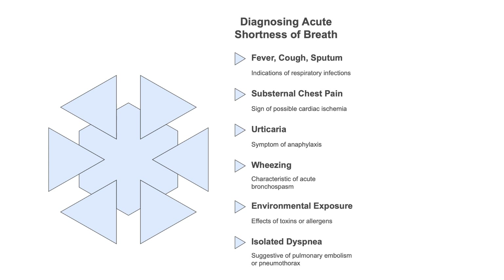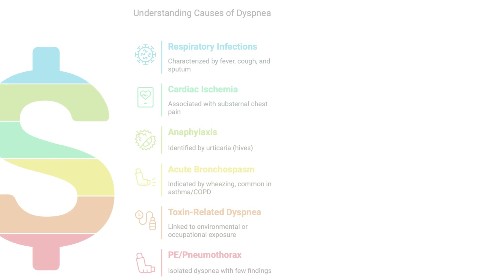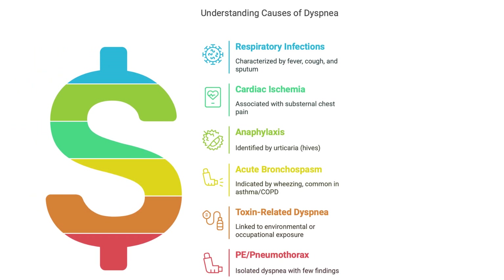Substernal chest pain — pain behind the breastbone — makes you think cardiac ischemia, not enough blood flow to the heart. Hives or swelling, like a rash — think anaphylaxis, that's a huge red flag. Wheezing suggests acute bronchospasm: asthma, COPD, airways getting narrower. You also have to ask about toxin-related dyspnea — what the person's been exposed to at work or in the environment. And even if someone just has shortness of breath with nothing else, it could still be a PE or pneumothorax, so it's still important to get it checked out.